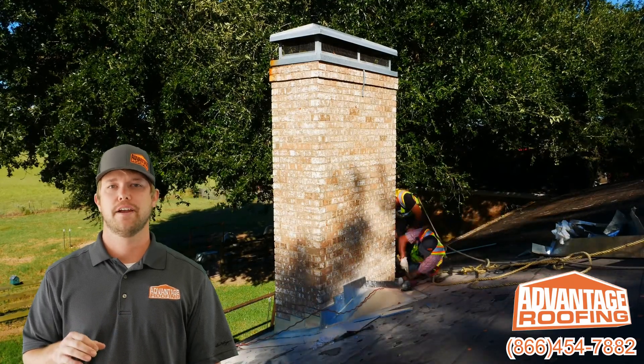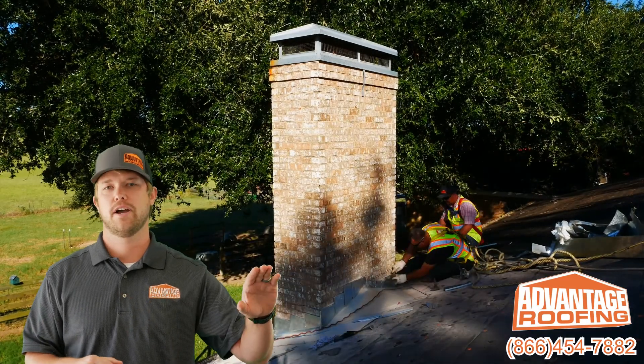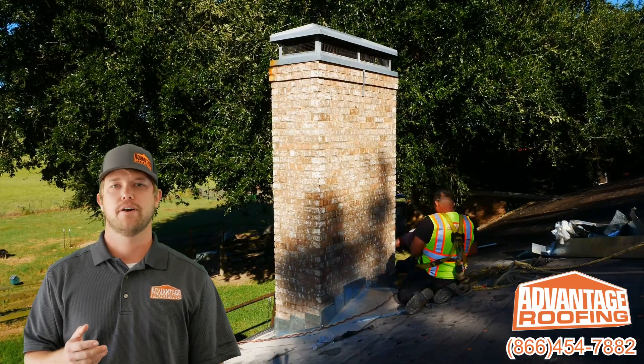So we want our professionals out there. We actually have a small crew of two or three guys that does all of our flashing work. Most companies don't have that benefit.